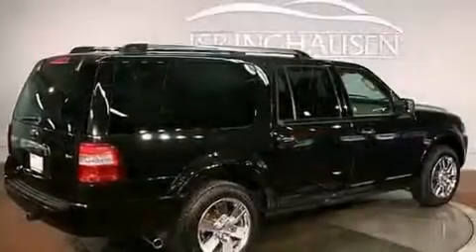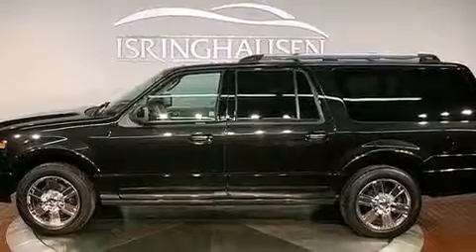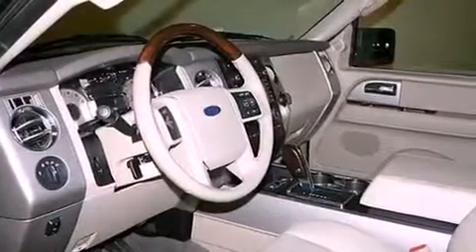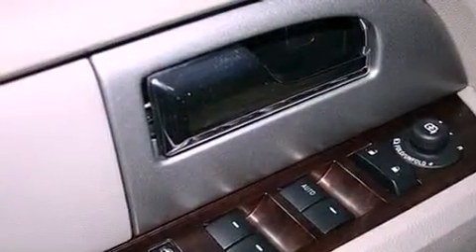Its top features include a double wishbone independent front suspension, a navigation system, a rearview camera, power adjustable driver pedals, 100% commercial-free Sirius satellite radio, aluminum wheels, and a tire pressure monitoring system.